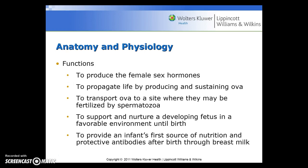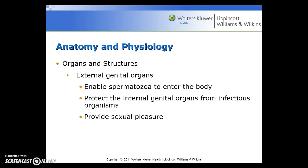You need to understand the anatomy and physiology. The functions of the female reproductive system are to produce the female sex hormones, to propagate life by producing and sustaining ova, to transport ova to a site where they may be fertilized by spermatozoa, to support and nurture a developing fetus in a favorable environment until birth, and to provide an infant's first source of nutrition and protective antibodies after birth through breast milk. The organs and structures include the external genital organs, whose functions are to enable spermatozoa to enter the body, to protect the internal genital organs from infectious organisms, and to provide sexual pleasure.